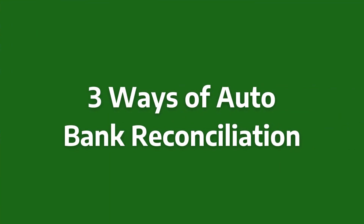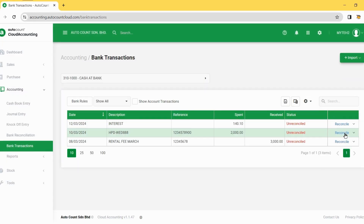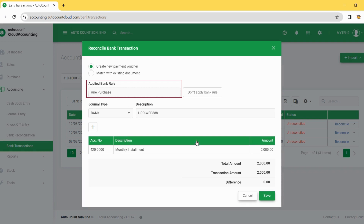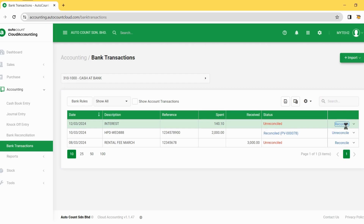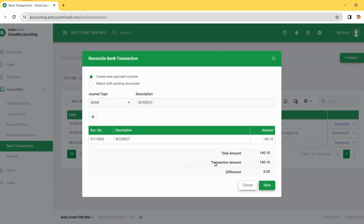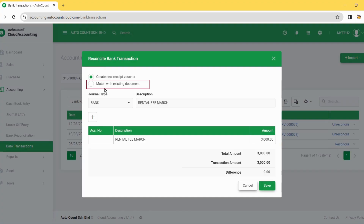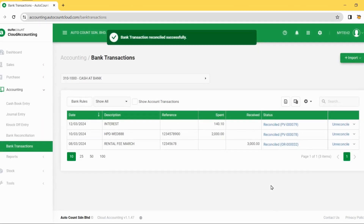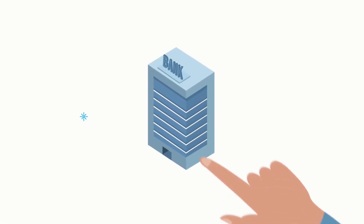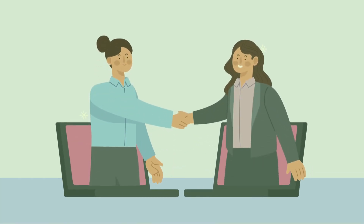There are three ways to reconcile imported transactions. You can start with Maybank transactions with Autocount, saving time and ensuring accuracy. Focus on your business and let automation handle the rest.